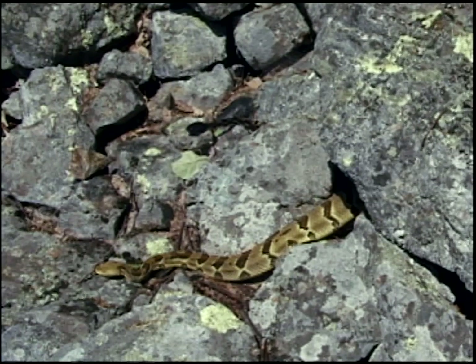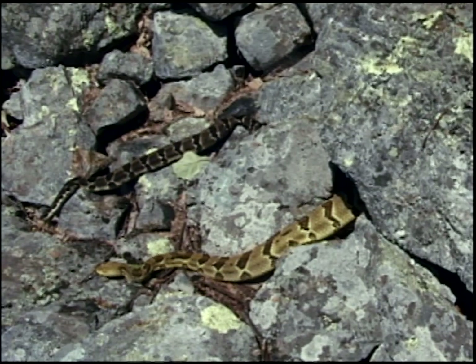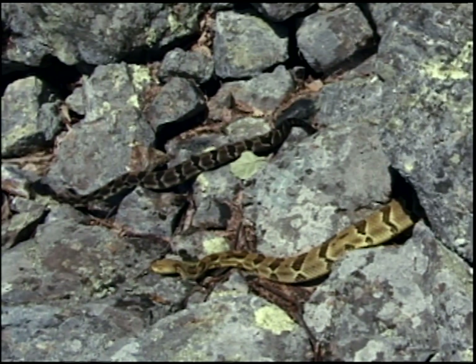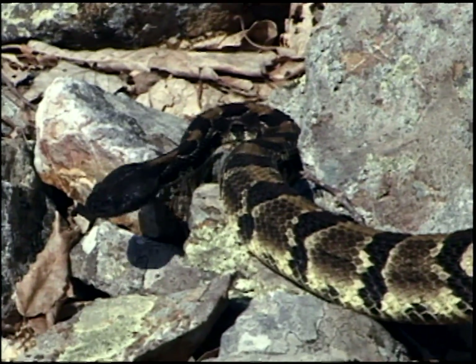These snakes serve an ecosystem function. They are a predator in the eastern deciduous forest and serve as a control for rodent populations. And just as they are a predator, they serve as prey for other species like coyotes, great horned owls, barred owls, and red-tailed hawks. They have their place in this system just as much as everything else.